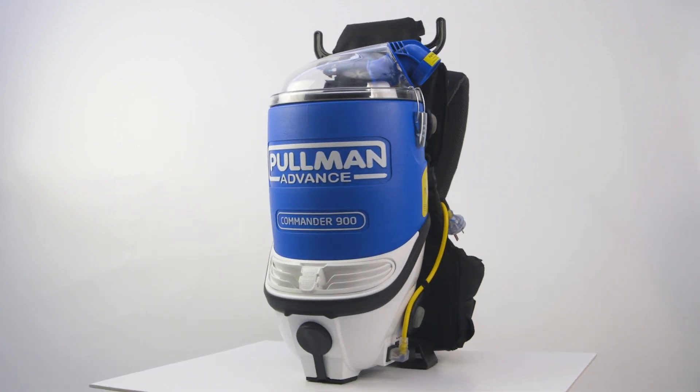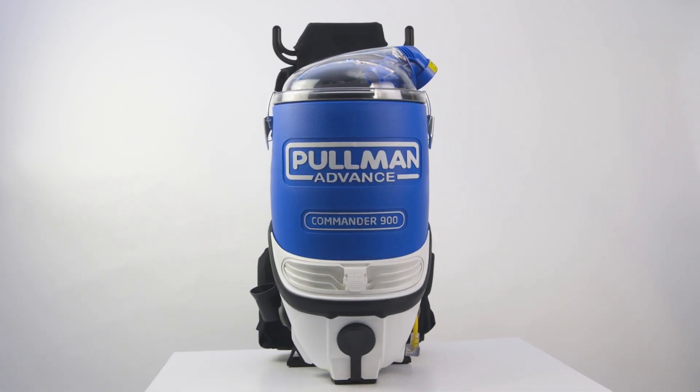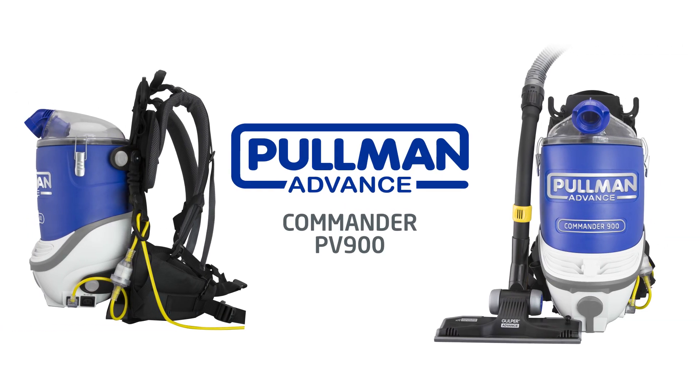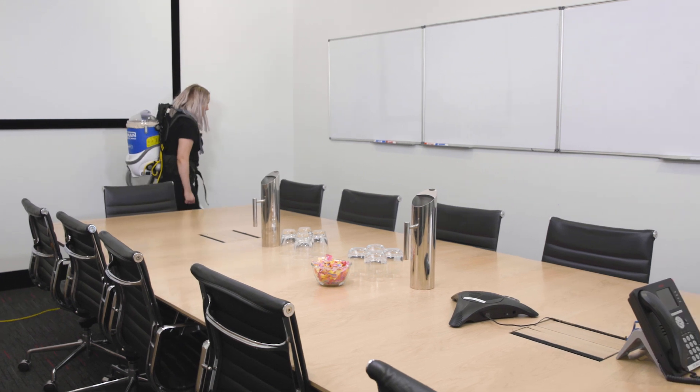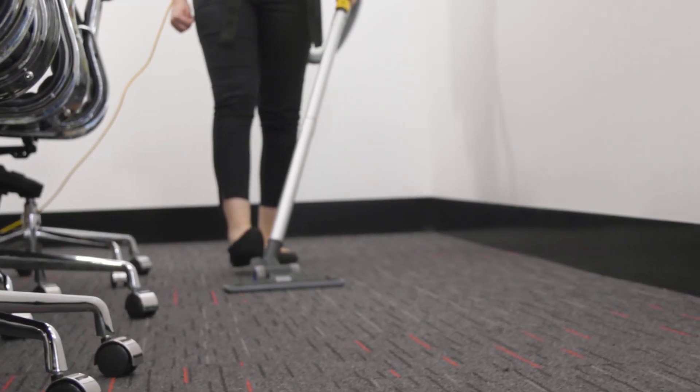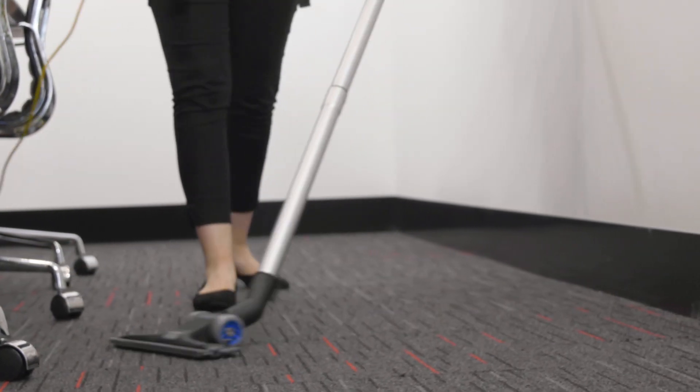Pullman — the most powerful backpack cleaner in Australia. The Pullman Advance Commander 900 is a premium backpack vacuum that offers superior cleaning performance. Designed for cleaning professionals, suitable for all cleaning tasks.